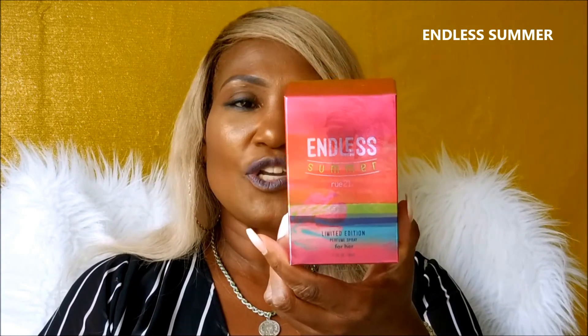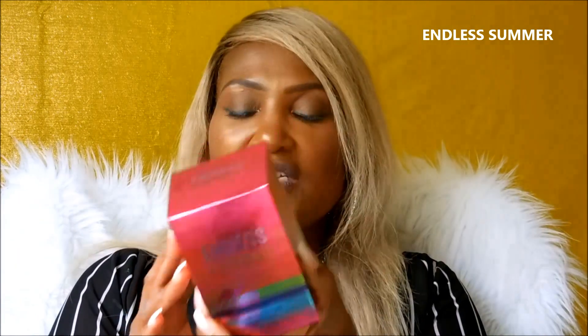These were very, very affordable, and when I smelled them in the store I was like, oh my gosh! So the first one is called Endless Summer. This is a limited edition and it is $9.99. When I got these — there were three of them — I got buy one, get one 50% off. So I got three fragrances for $20, and that is unbelievable.